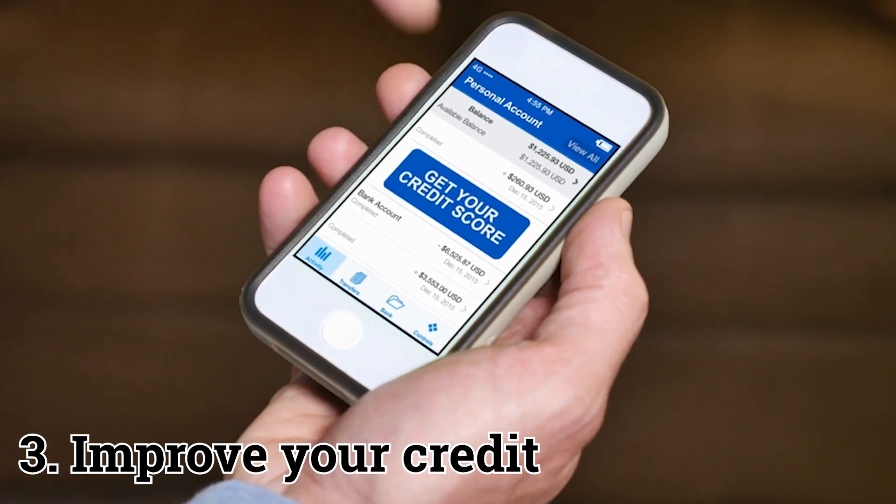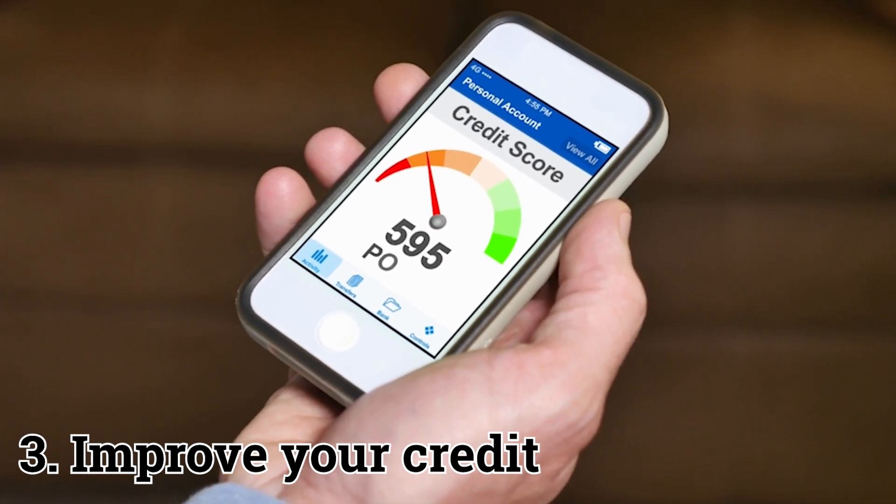Improve your credit. Once you meet with a lender and give them consent to pull your credit, you'll know what your credit score is and where you may need to make improvements. Having a good credit score will help you financially in the long run by allowing you to obtain a good interest rate at the time that you lock it in.